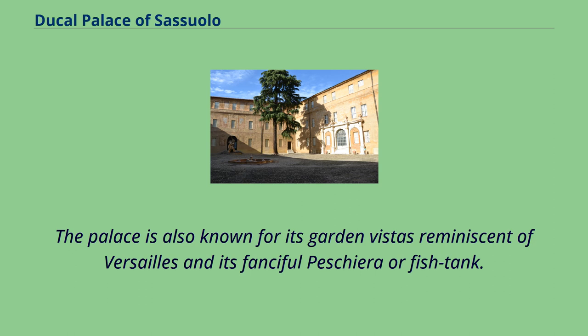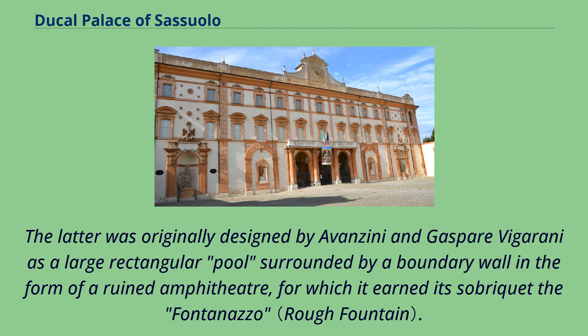The palace is also known for its garden vistas reminiscent of Versailles and its fanciful pesciera, or fish tank. The latter was originally designed by Vanzini and Gaspar Vigurani as a large rectangular pool surrounded by a boundary wall in the form of a ruined amphitheater, for which it earned its sobriquet the Fontanazzo.